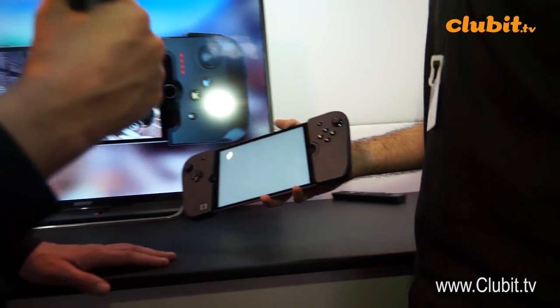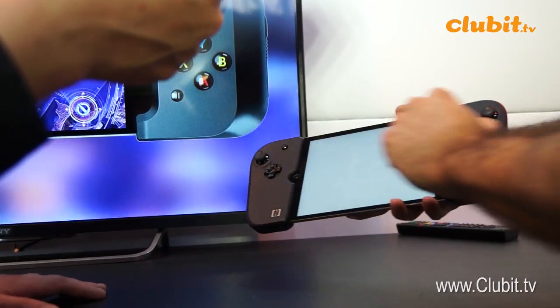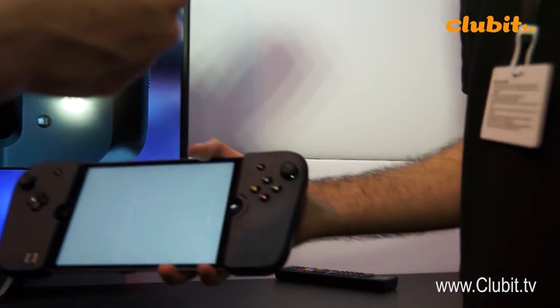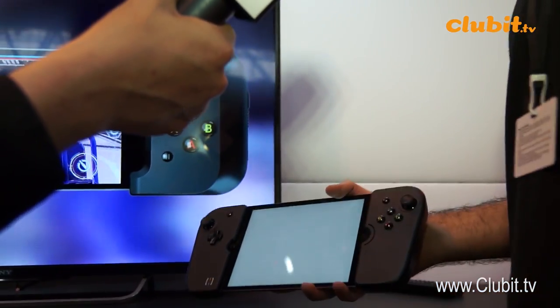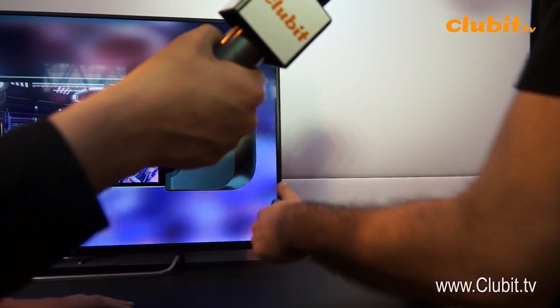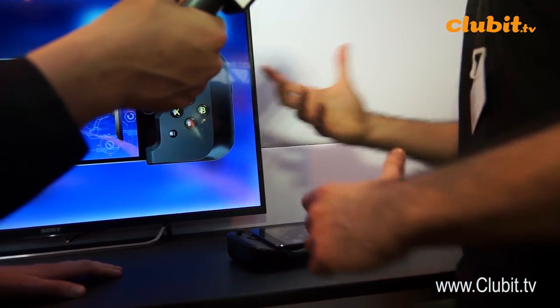Let's have a quick look at the mechanics — how does it actually fit to the device? So we have here the iPad mini version; this is one version. We also have the iPhone 6S and 6S Plus versions, and it's going to support every modern device there is.